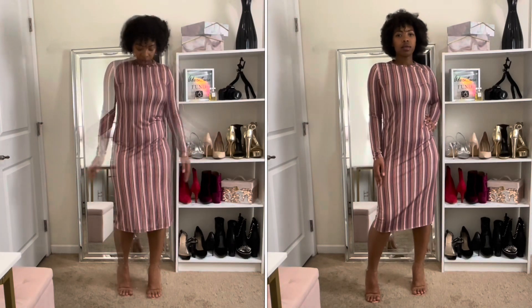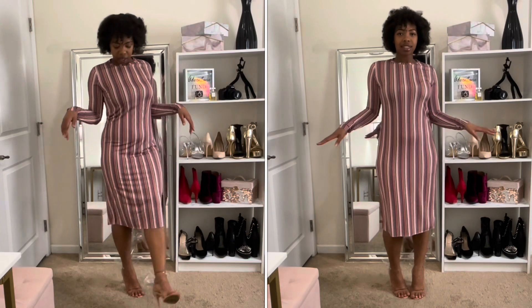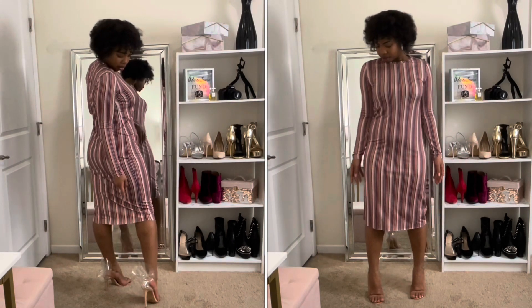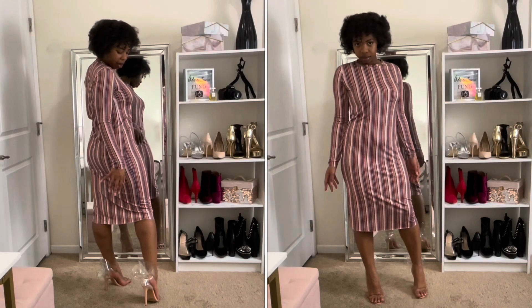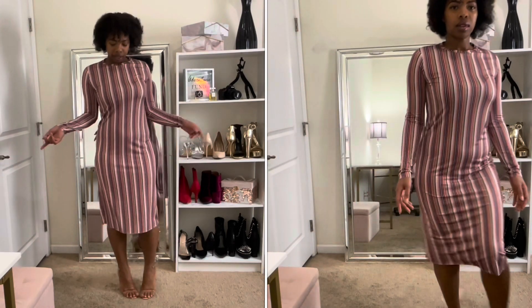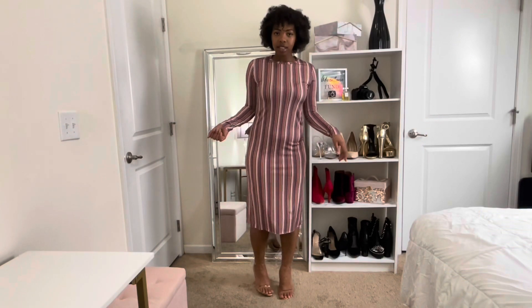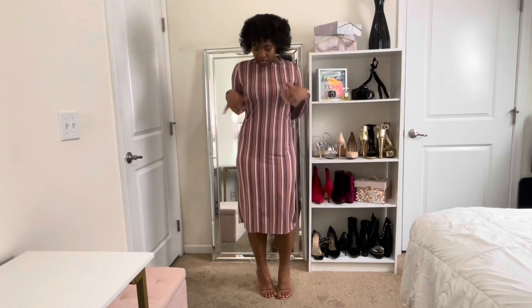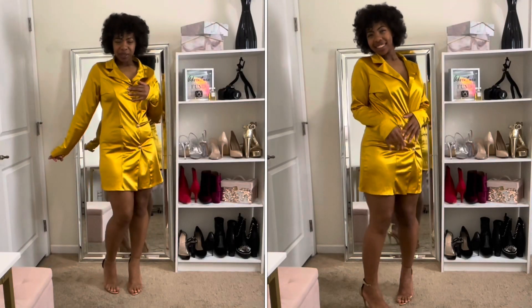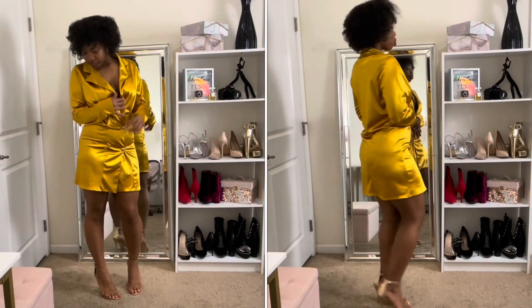I feel like I can wear this wherever. I paired this dress with some heels from Ego Official — they have a clear flower on the back which I think is really cute. These were in my hot girl summer haul as well. I got these a few years ago and I just absolutely love this fit.